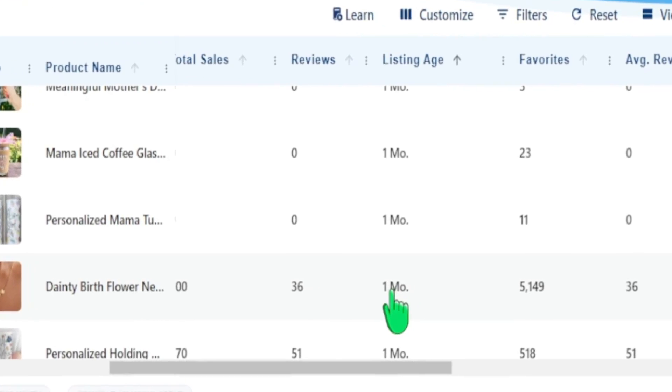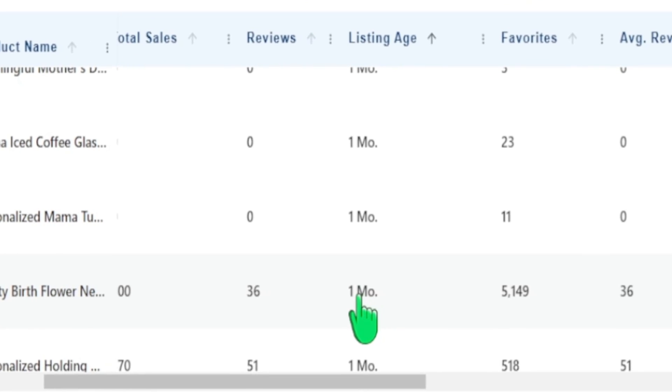My name is Jay. In today's video, we're going deeper into Everbee and looking at a specific metric that I believe is probably one of the most important metrics to look at if you're trying to find top trends. So let's go ahead and jump into my computer.